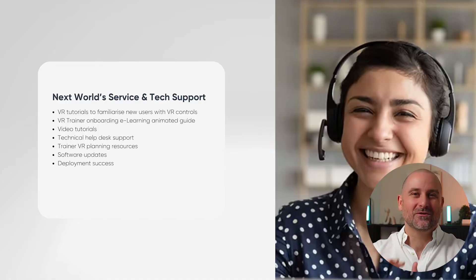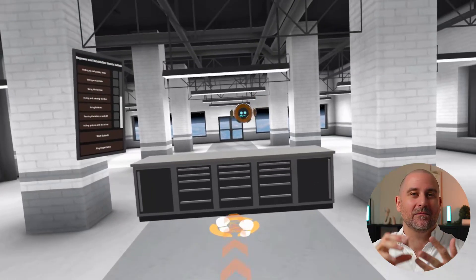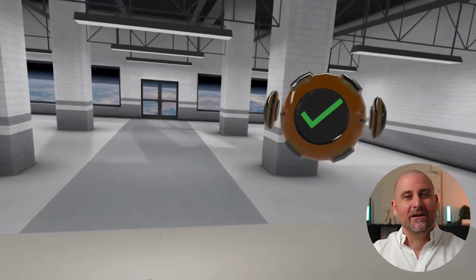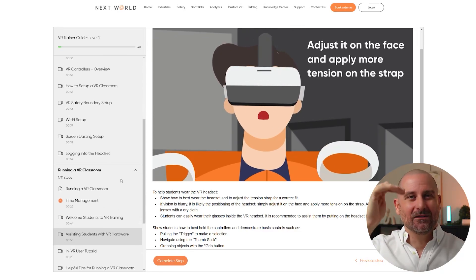We've got all the support you need to get started, from a proof of concept all the way through to scalability throughout your entire organization. That includes tech support, trainer resources, tutorial videos, and tutorials inside the VR experience itself to teach you the controls and how to navigate. One of my favorite things is the trainer onboarding e-learning program — just send your trainer a link, they watch the e-learning tutorial with animated videos and step-by-step instructions, and 12 minutes later they'll know how to deploy VR training. Very straightforward and simple.